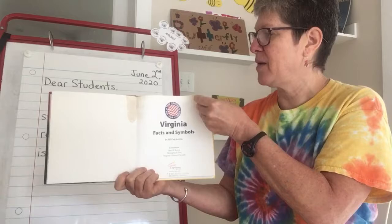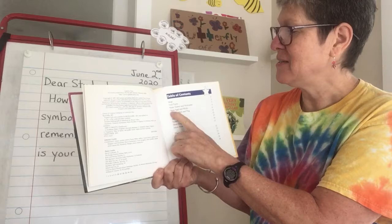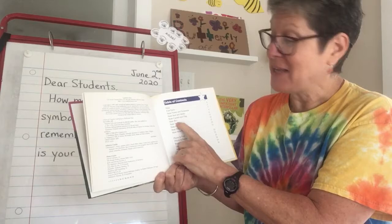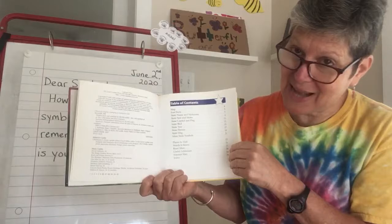Table of contents. There's going to be a map. Fast facts. State name and nickname. State seal and motto. State capital and flag. State bird. State tree. State flower. State dog. And more state symbols. Plus places to visit, words to know, read more, internet sites and index. There's lots of information in here.